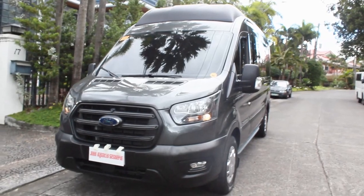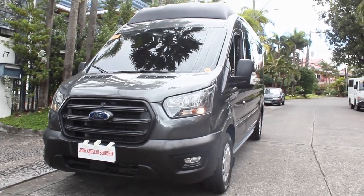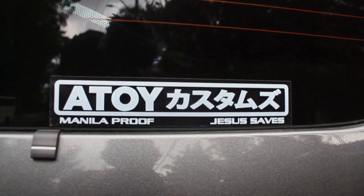Hello guys, welcome back to my channel. Unexpectedly, what I have here today is a 2020 Ford Transit — but this is not any ordinary Ford Transit. This one has been modified by Atois Customs, who are really known for setting up home or airplane-style vans like this one, so we'll get to that in a bit.